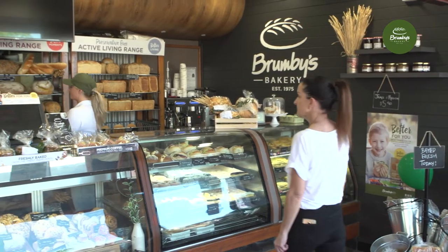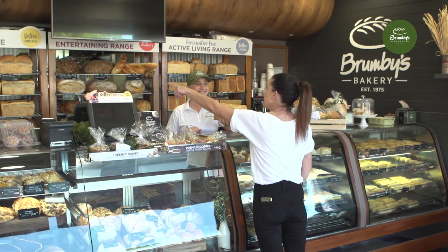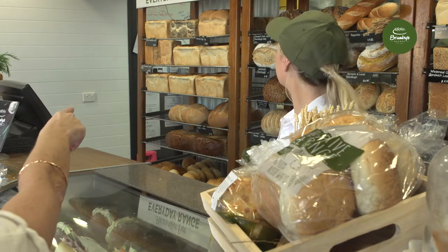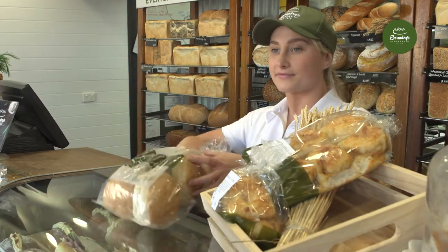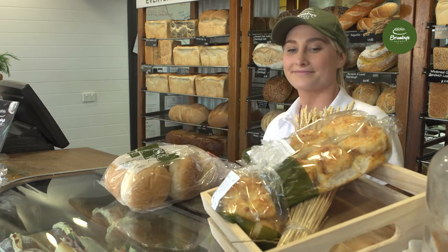If a customer wishes to purchase a sandwich loaf, you could ask: 'Would you like to purchase a second loaf for only an extra $2.70?' Or if a customer wishes to purchase a sandwich loaf and six rolls, you could ask: 'Would you like to make it a bundle by adding six mini scrolls and six mini rolls for only $15?'